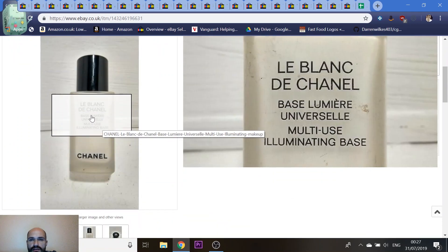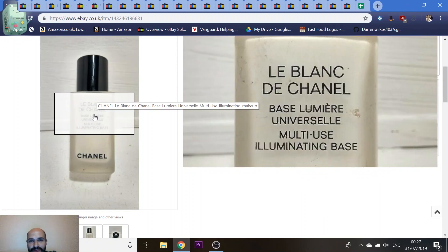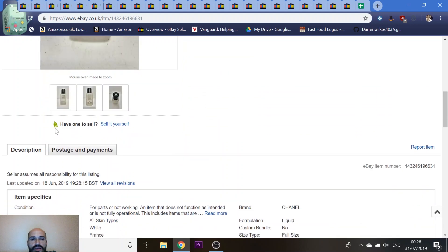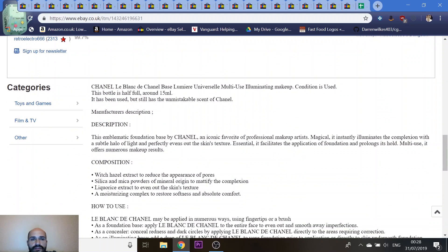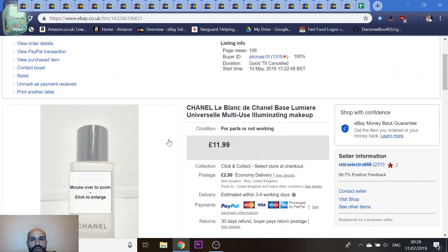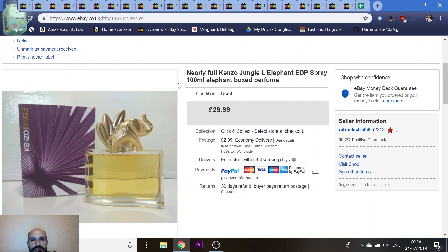Next is a Chanel foundation primer — something you put on before your foundation. I got this at a car boot sale a couple of months ago, paid 50p for it. It's half full, around 15ml. I didn't know too much about it, just copy-pasted the description, made sure it hadn't dried up, and listed it. It sold for £12, which was a good little sale.